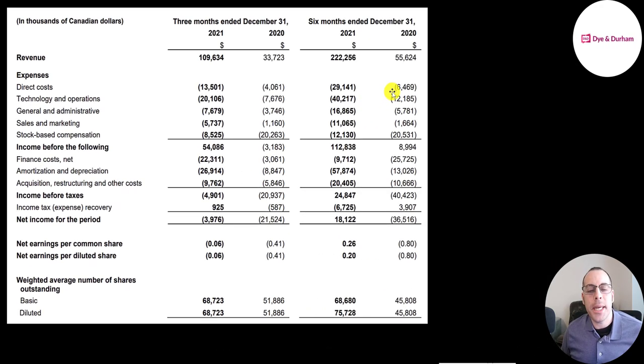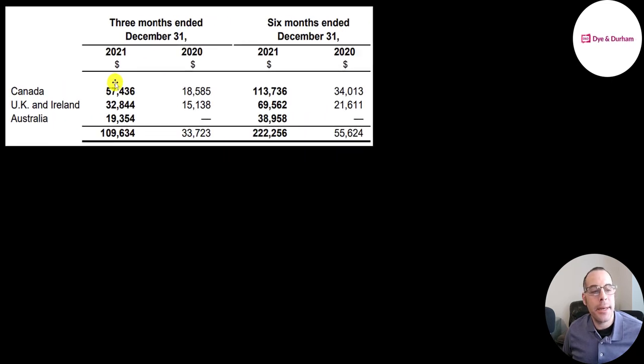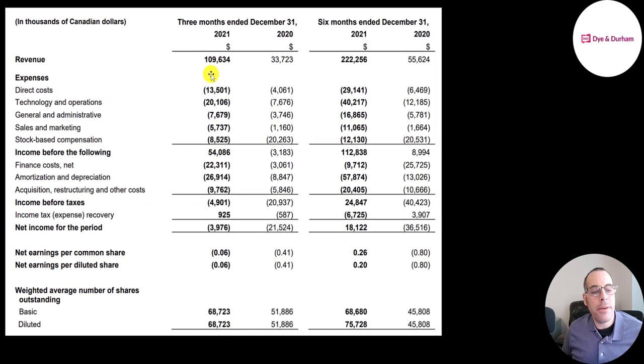This is their income statement directly from their financial reporting, giving us the last quarter of 2021 compared to the last quarter of 2020, and the last half of 2021 compared to the last half of 2020. In the fourth quarter their revenue was 110 million — triple 2020's number. About half their revenue is in Canada, 33 million in the UK and Ireland, and 19 million in Australia.